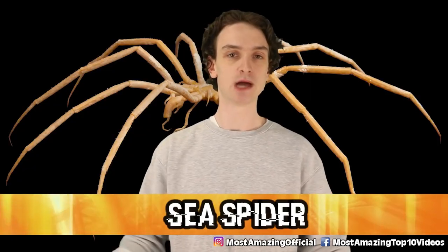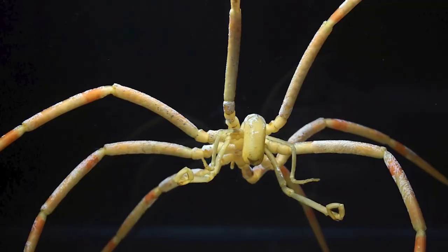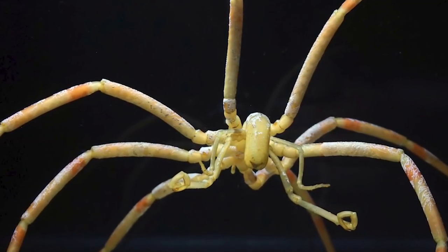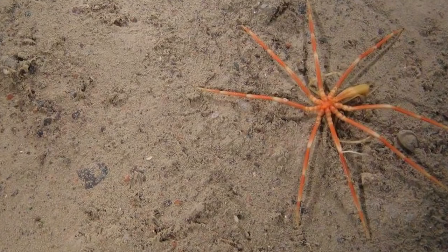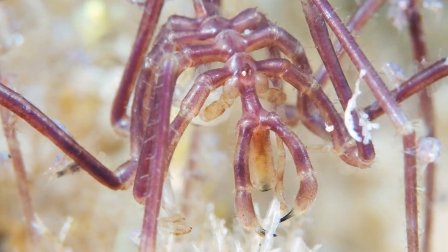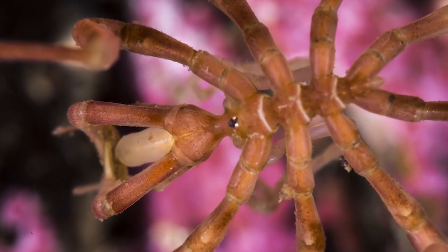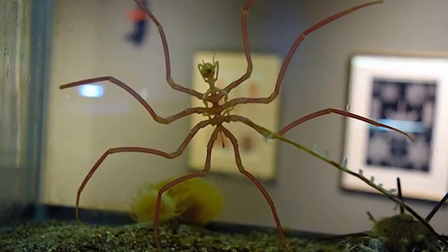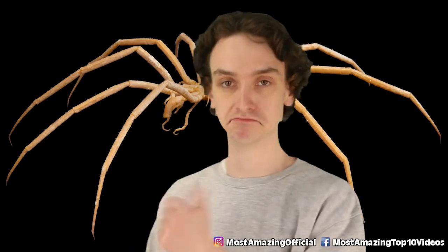Number 6: the sea spider. Thankfully it's not an actual spider — it just looks like one. Kind of like a daddy long legs, but this is a daddy cold legs. It's a marine arthropod, and the reason it's so haunting to look at is because of polar gigantism. Scientists believe it's because sea spiders have slowed down their metabolism so much they require very little oxygen to survive. So over time, the oxygen around these sea spiders turns them into giants — they take on way more oxygen than they're adapted to, and in turn we get giant terrifying sea bugs.